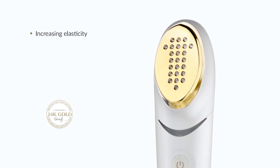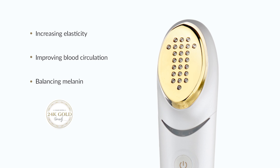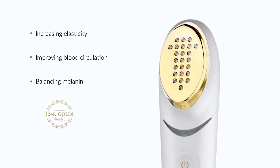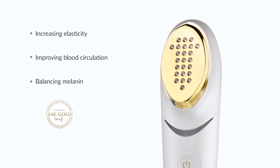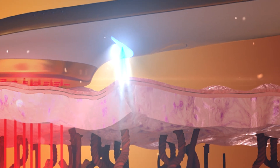Using a 24 karat gold applicator tip has a significant effect when it comes to anti-aging medical devices. It has the highest medical standard and is hypoallergenic. ENO also uses detox blue light, which helps detoxify bacteria and oil residue, which causes blackheads and other skin impurities.